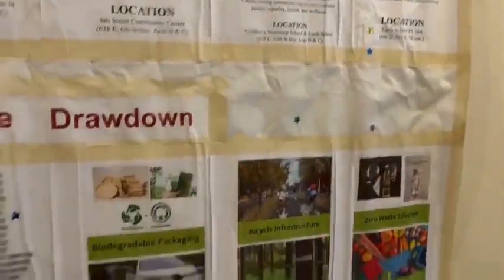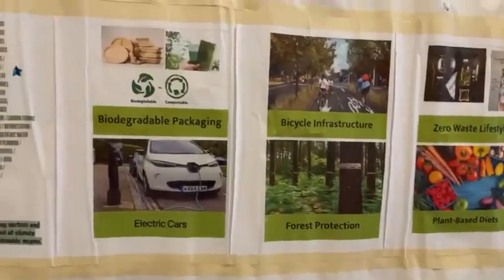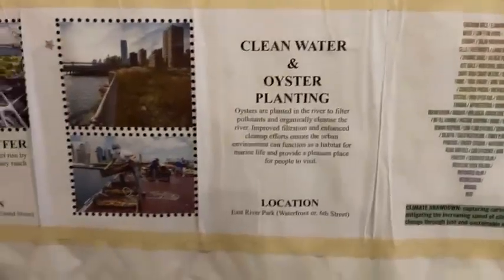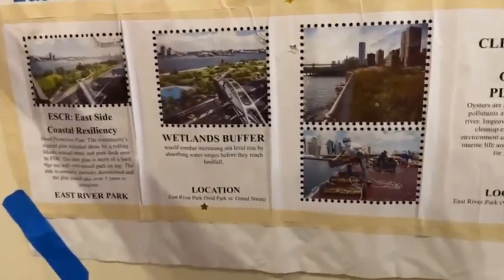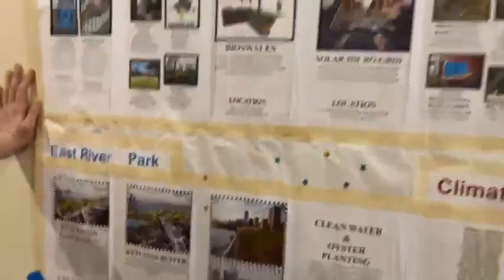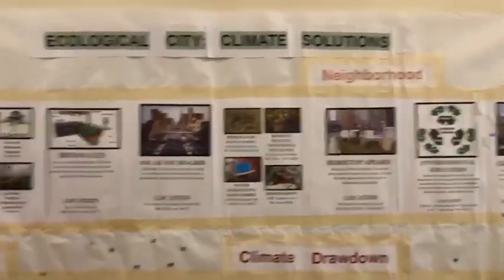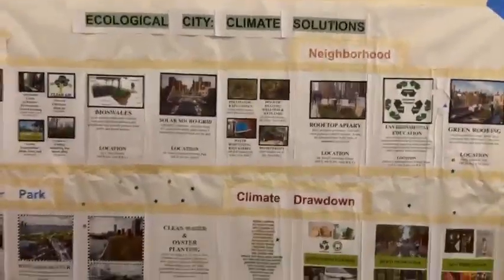If you want to learn more about the sustainable solutions, please visit our website and Facebook page. We have a number of presentations and panel discussions from local partners that explain their initiatives and what they're doing to help with more of these urban climate solutions.